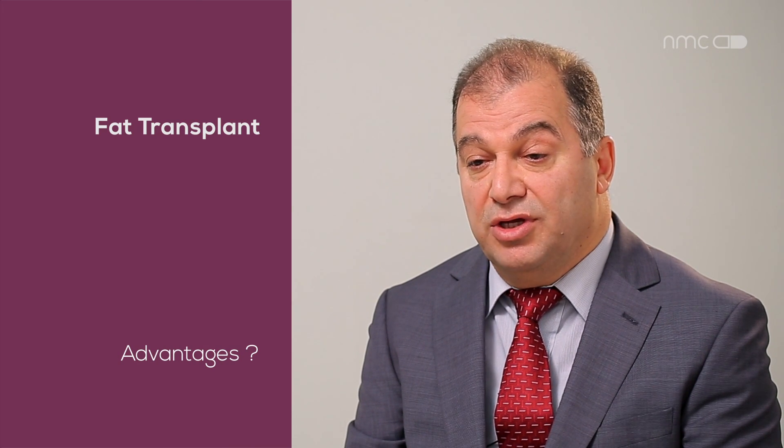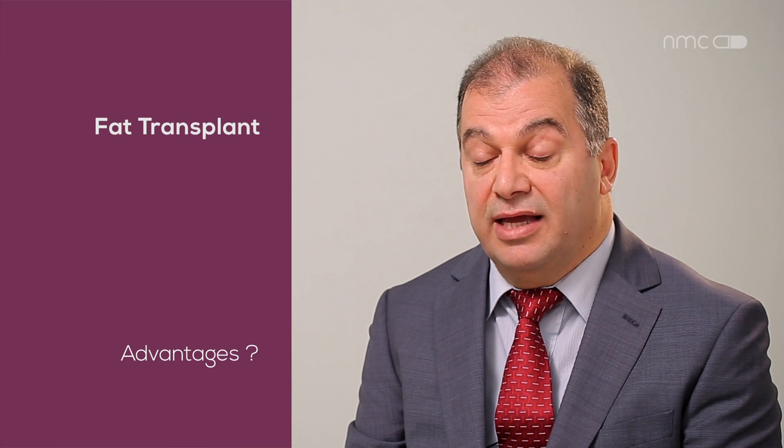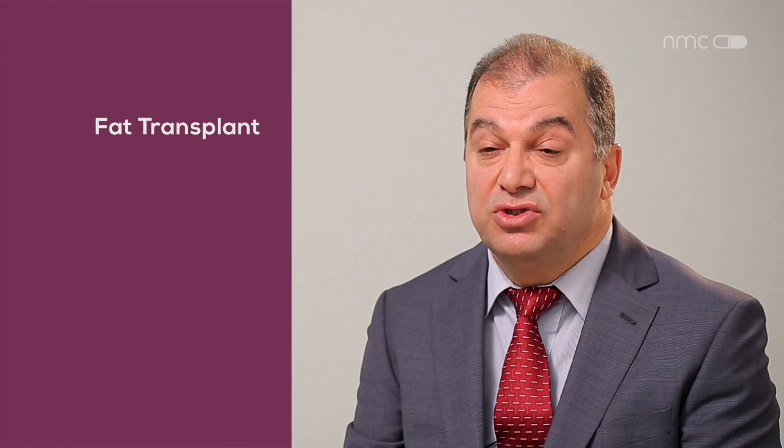First, with fat transplant you can get rid of fat in unwanted areas and transfer it into areas where, because of aging, a lot of atrophy has happened — like the face, the hands, breast, back, or any area of the body.